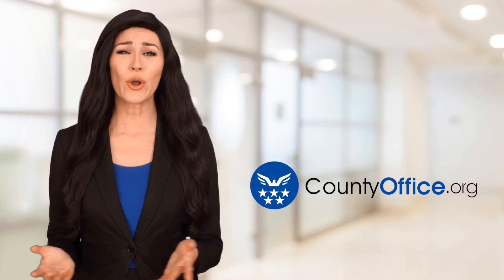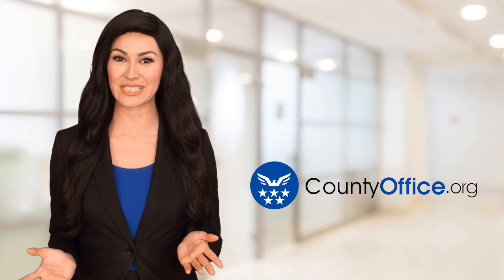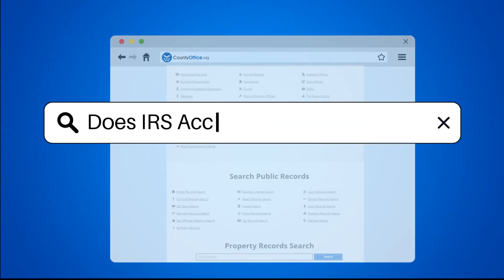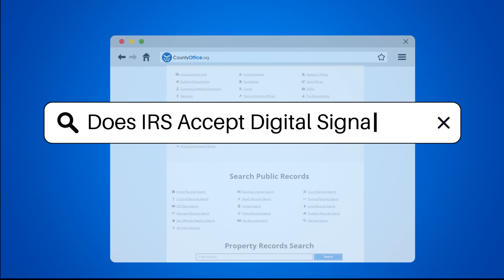Welcome to County Office, your ultimate guide to local government services and public records. Does IRS accept digital signatures?